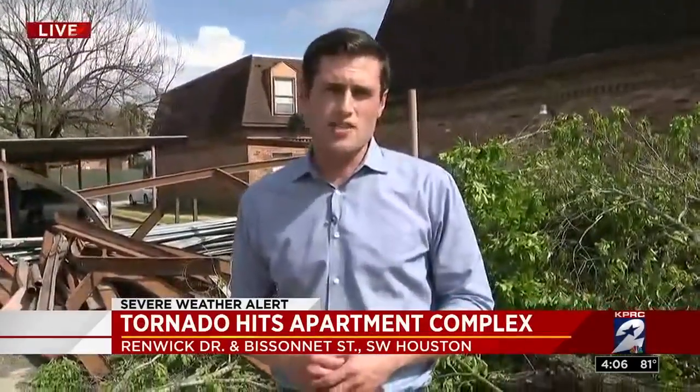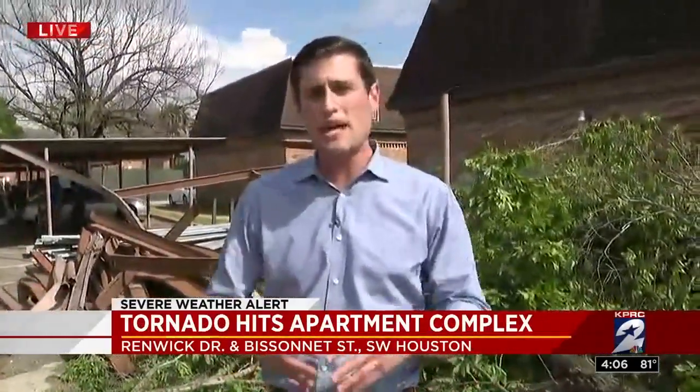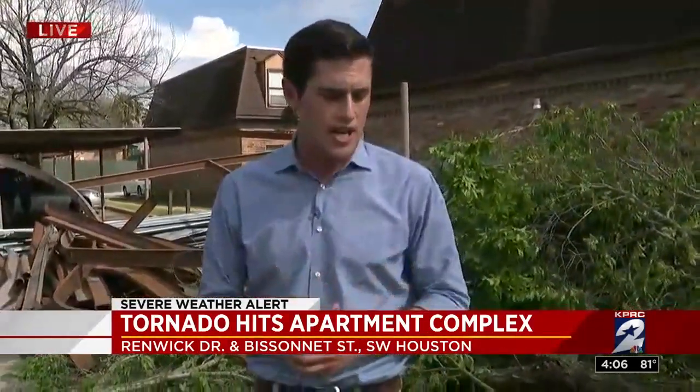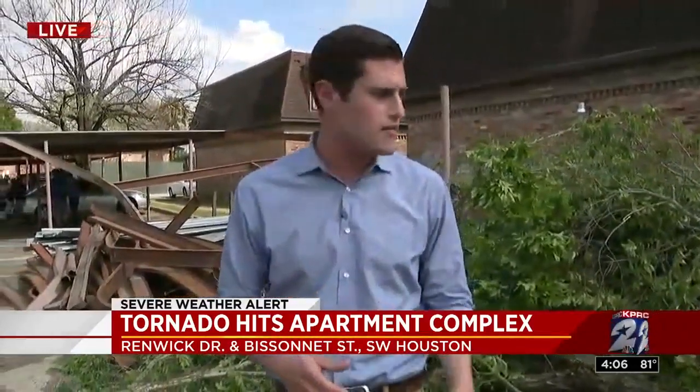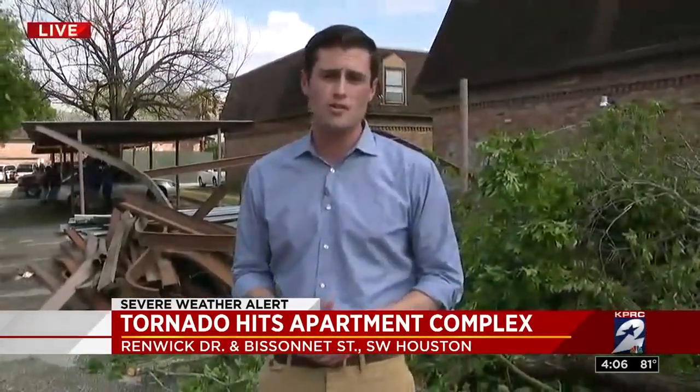Back here live, coming up at six, we'll show you how the National Weather Service determines how big a tornado is in terms of the scale. They have this neat little app that they showed us a few hours ago, and we'll give you more updates on the cleanup and the damage here at this apartment complex. Reporting live, I'm Jake Reiner, KPRC Channel 2 News.